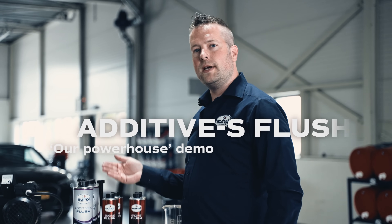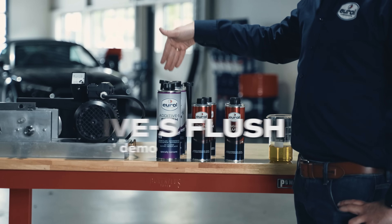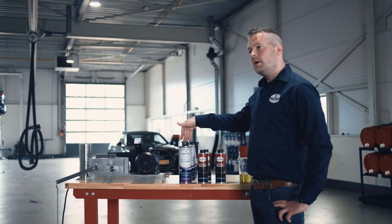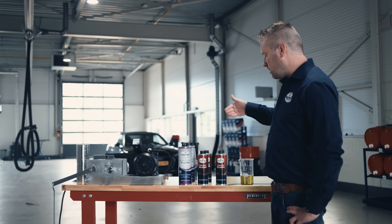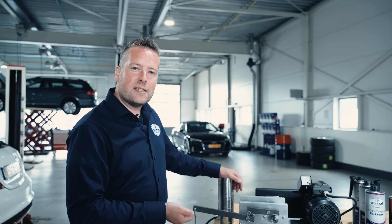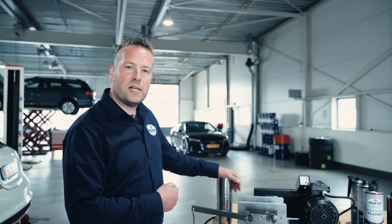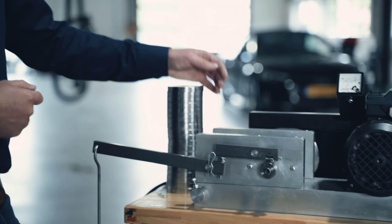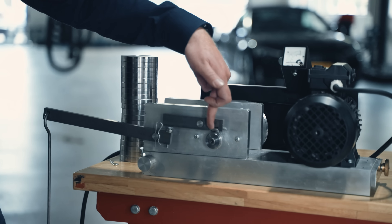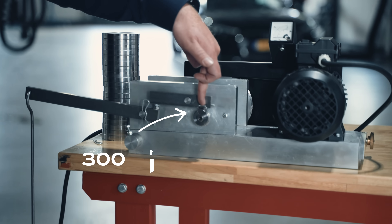What I'm going to show in the demo is the load carrying capabilities of our Additive S Flush, compared to a regular competitor engine oil flush. With this machine we can test the load carrying capabilities of the different products. When at full load, we have a single point weight of 300 kilos, so we are really testing under extreme conditions.